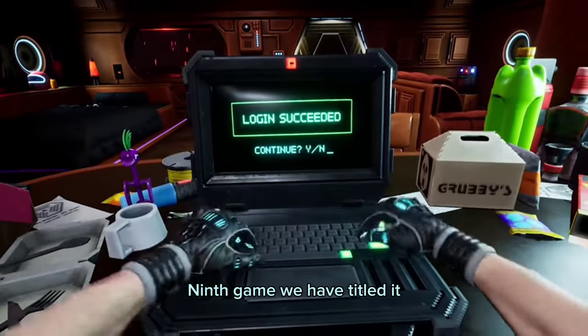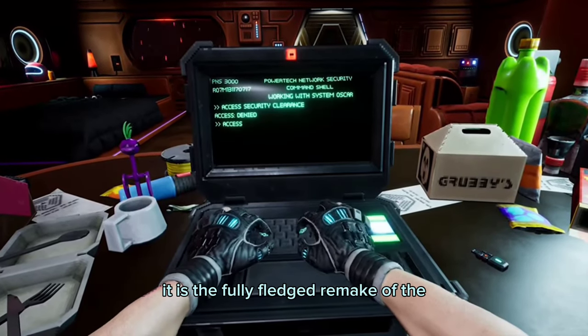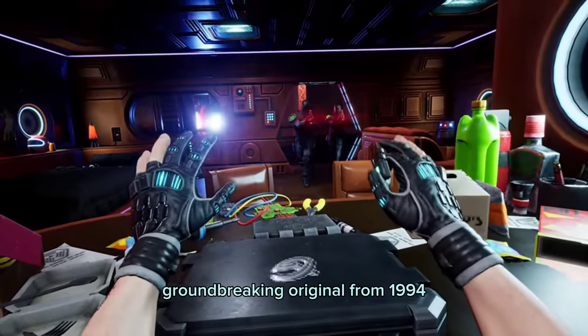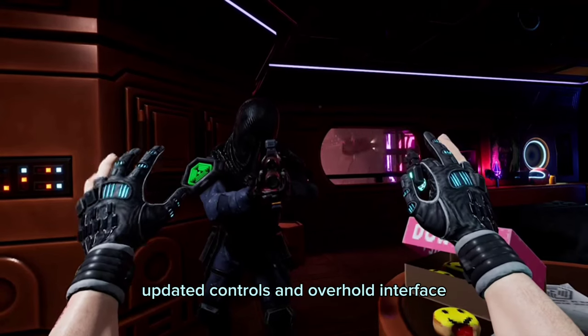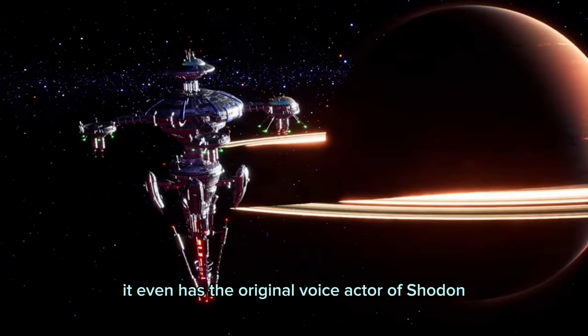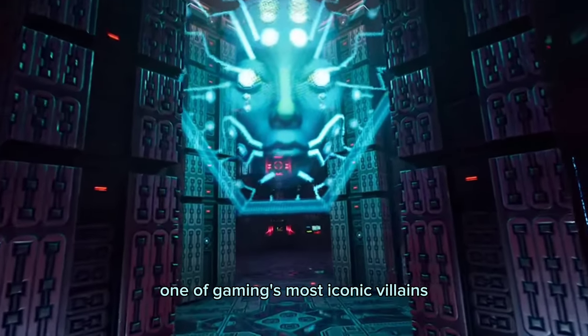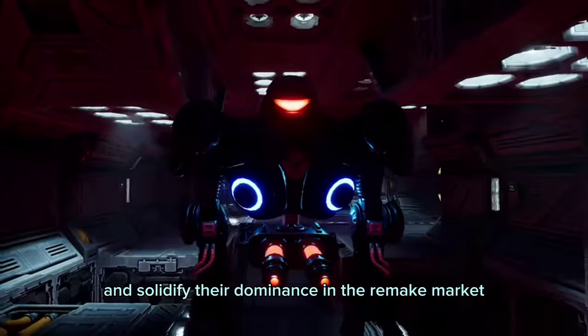For the ninth game, we have titled it as the best remake game on Steam Deck this year: System Shock. It is the fully-fledged remake of the groundbreaking original from 1994, combining cult gameplay with all-new HD visuals, updated controls, an overhauled interface, and all-new sounds and music. It even has the original voice actor of SHODAN, one of gaming's most iconic villains. Night Dive Studios blew this one out of the park and solidified their dominance in the remake market.